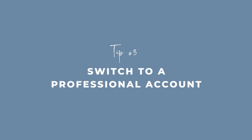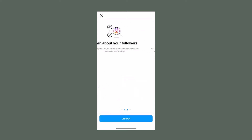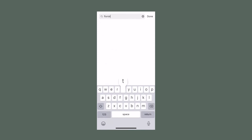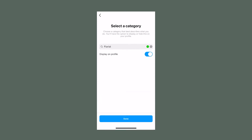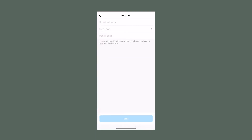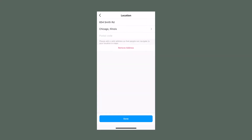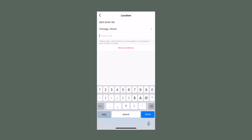So a picture of you or use your logo. Tip number three: make sure you go over and switch your profile to a professional account. The reason I suggest a professional account is twofold. The first is that the minute you switch over, your profile will show up with more contact information, which means that if your customers find you they can very easily send an email, call you, or get directions to wherever you are.